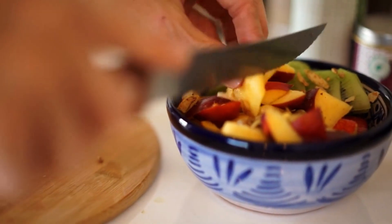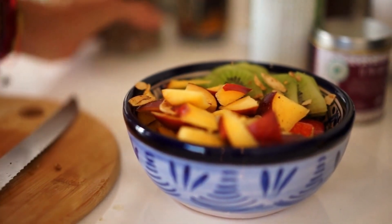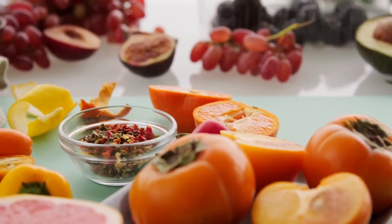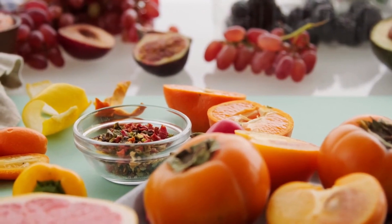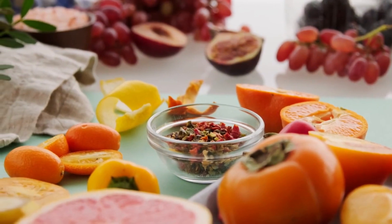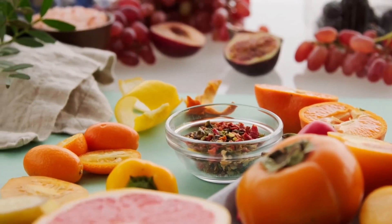1. Follow a balanced diet. A balanced diet is essential for reducing body fat. Your diet should include a variety of healthy foods such as fruits, vegetables, lean protein, and whole grains. Avoid processed foods, sugary drinks, and junk food as they are high in calories and can lead to weight gain.